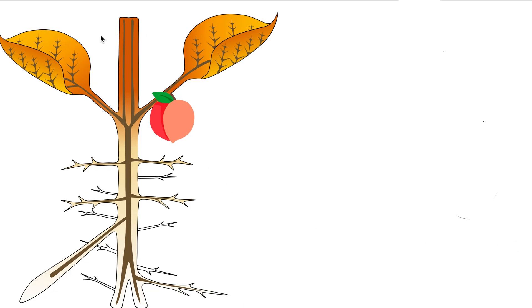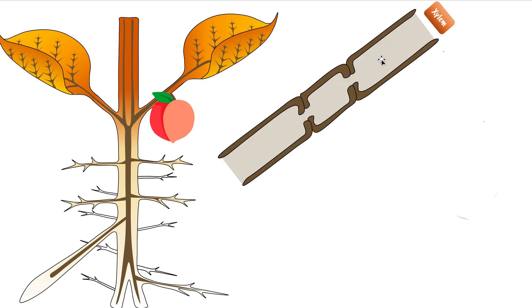Here we have this plant and we're going to look at exactly where the phloem is. To understand the phloem, it's best to show the xylem first. We're zooming in to this part here because I want to show how these organic molecules are transported from the cells in the leaf that made them to the fruit that needs them in order to grow.